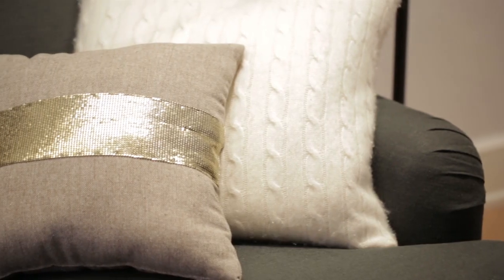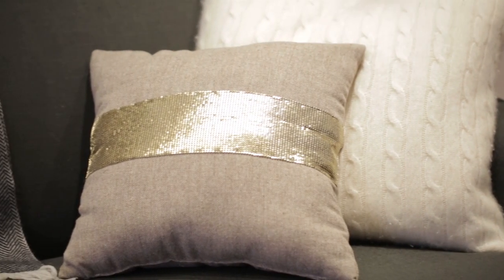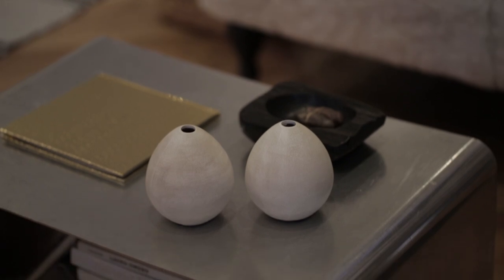Lots of new influences, a lot of metallic mixed with white. It feels really fresh to me right now. A lot of unexpected pieces that will make your tabletops and your bookshelves really come together.